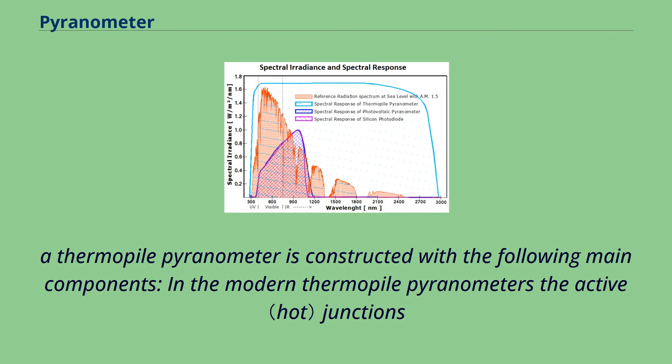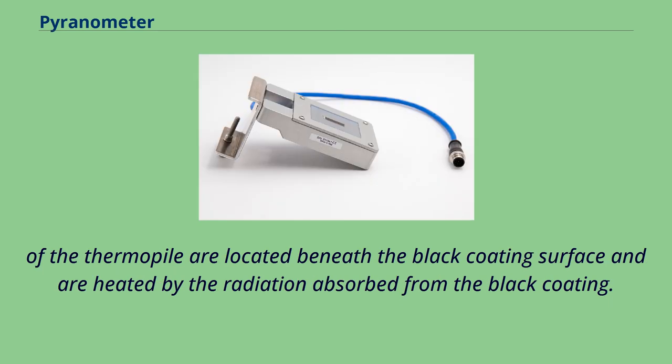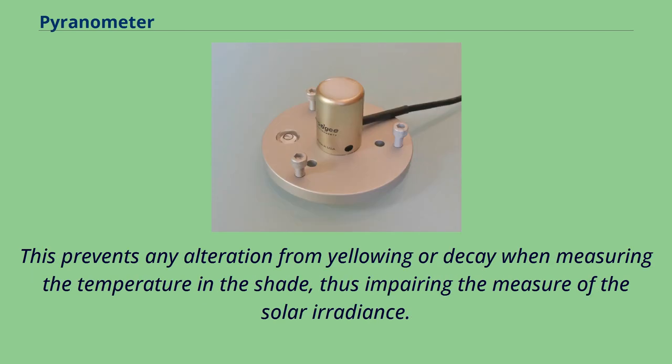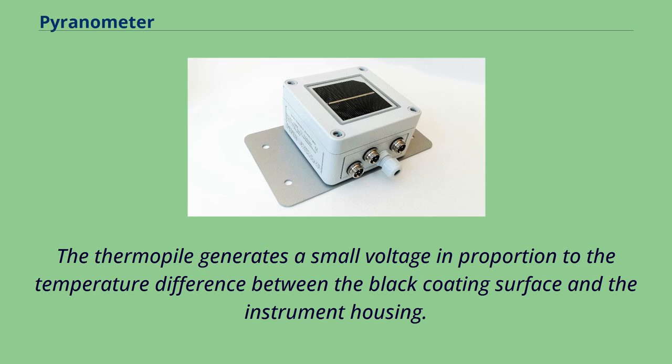A thermopile pyranometer is constructed with the following main components. In modern thermopile pyranometers, the active junctions of the thermopile are located beneath the black coating surface and are heated by the radiation absorbed from the black coating. The passive junctions are fully protected from solar radiation and in thermal contact with the pyranometer housing, which serves as a heat sink. This prevents any alteration from yellowing or decay when measuring the temperature in the shade, thus avoiding impairment of the solar irradiance measurement. The thermopile generates a small voltage proportional to the temperature difference between the black coating surface and the instrument housing.